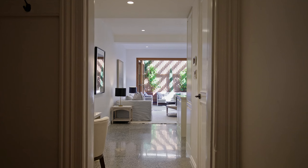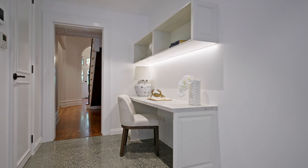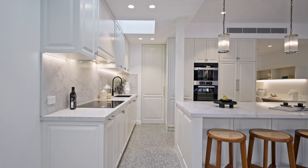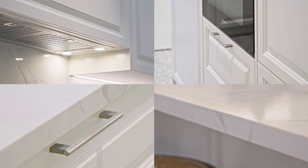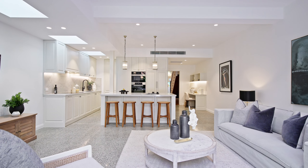As you move through the hallway and transition from the old to the new, so does the flooring, which flows from the recently honed timber to the polished concrete. The modern rear area showcases a spectacular kitchen with all of today's luxury finishes, and it's been kept open to the living room, which is lit from the three skylights above.